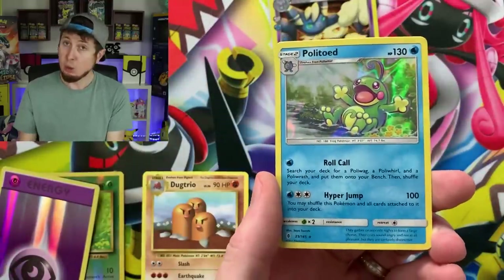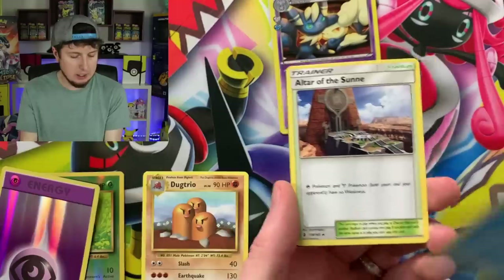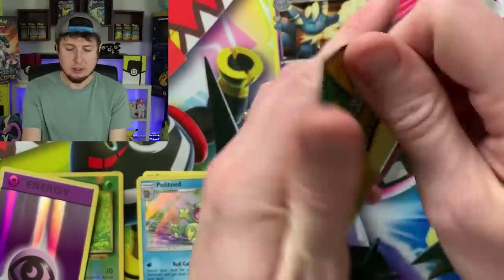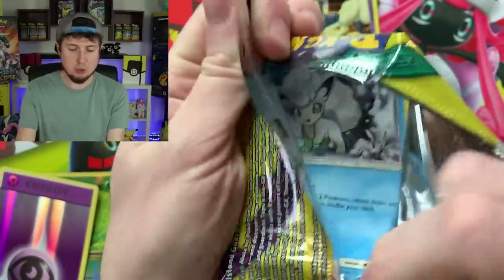Rock Ruff — oh hey, nice, hollow rare. I'll take it. I'll set that right there. Rock Ruff, how you doing? And going into the next one.